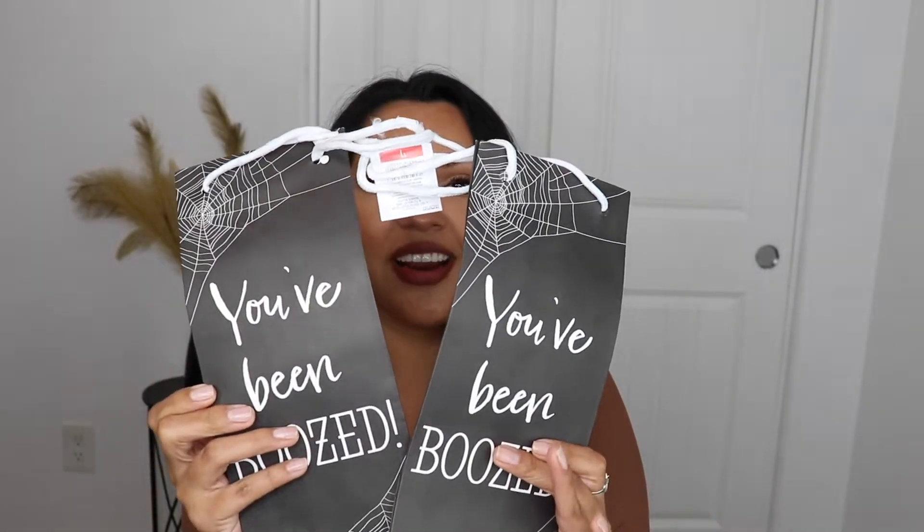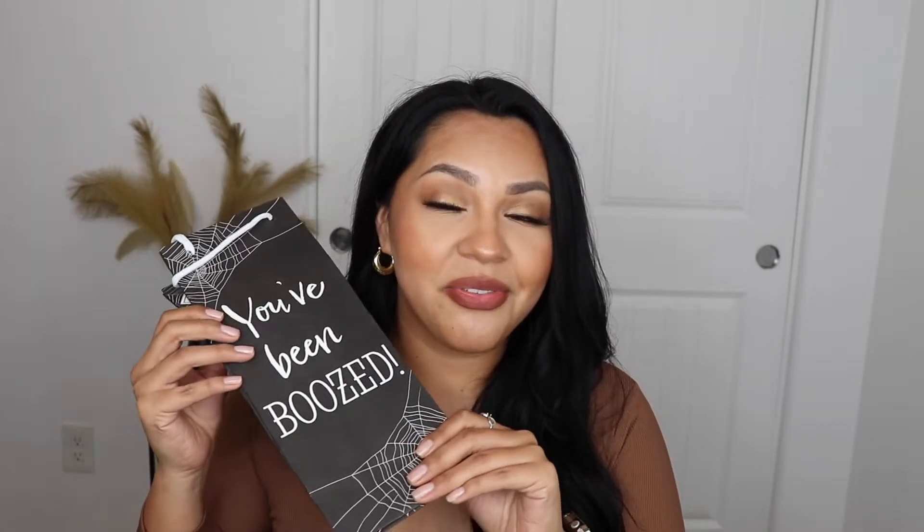At my Target they already had fall and Halloween mixed together, and I am all here for that. I ended up picking up these cute 'You've Been Boozed' wine bags — I think I just liked that they were Halloween themed. These were a dollar each, and I think they'd be the perfect little gift if you're going to a Halloween party. I only picked up two because there were only two left, but I thought they were so cute.